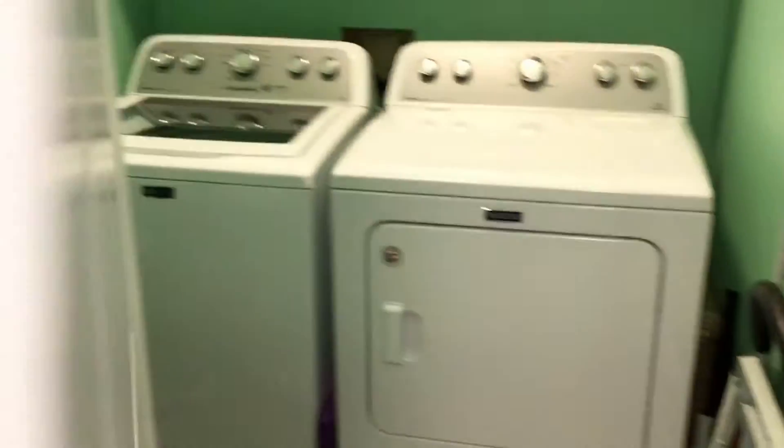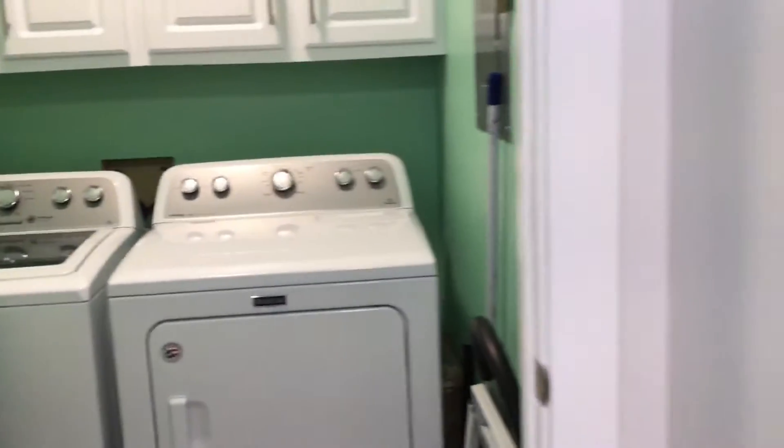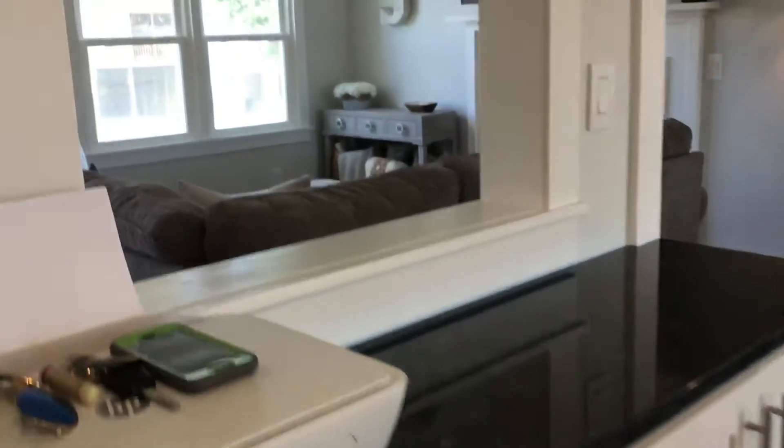This is the laundry area. Everything's been upgraded. You have a nice little desk area and a potty room.